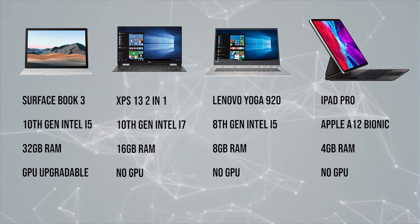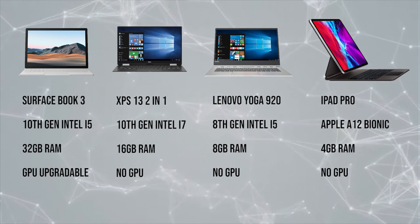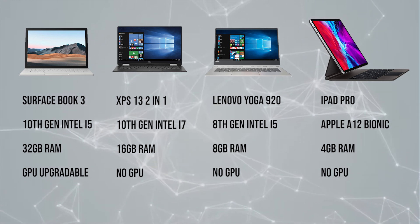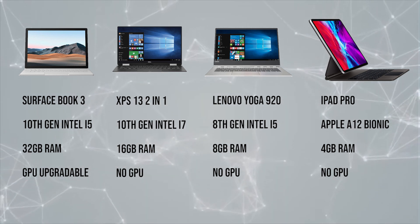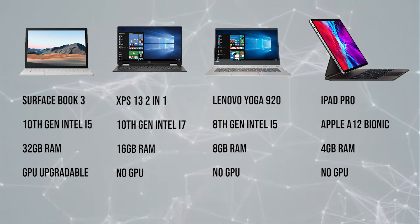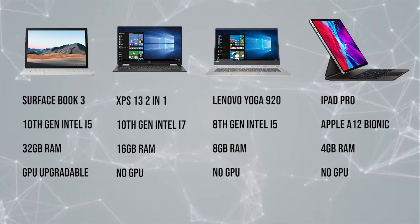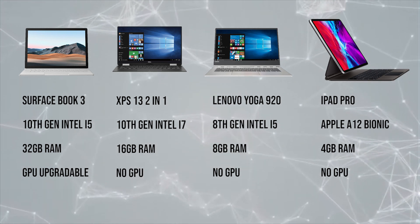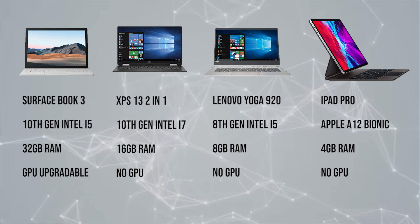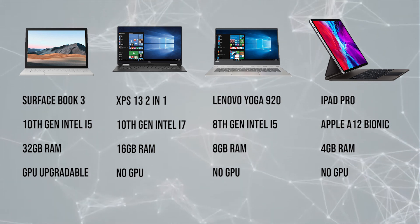To sum it up, the Surface Book 3 with its latest refresh has a lot better specs compared to some of the other 2-in-1 hybrids available on the market. You can get a stronger chip with the Dell XPS 13, but the fact that you can get a dedicated graphics card and more RAM on the Surface Book 3 definitely puts it in a better position to appeal to creatives who might need the extra RAM and GPU for certain applications. If you're looking for a hybrid laptop for basic needs like web browsing and document processing, you certainly can't go wrong with the XPS 13 and Lenovo Yoga. But if performance is what you're looking for in your ultra-portable, the Surface Book 3 is a hybrid like no other.